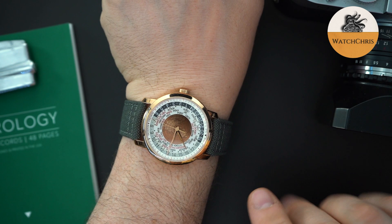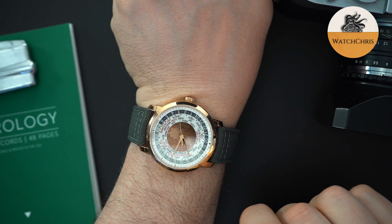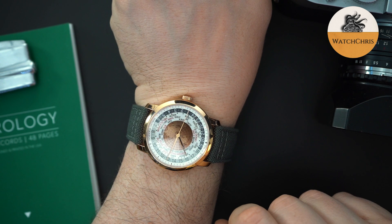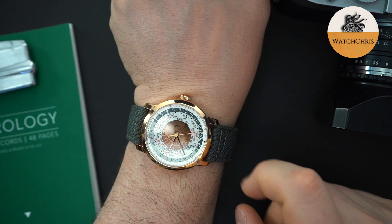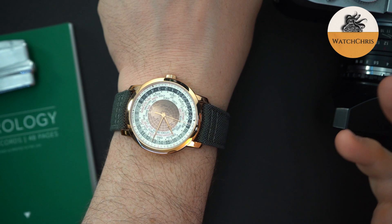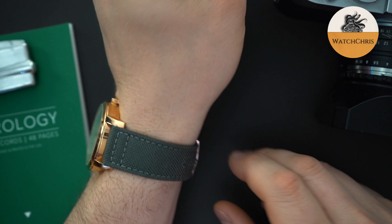Even that center portion is in rose gold. The way both world timers work is that there's a sapphire disc that sits over the map — I believe it's a Lamford map — and it spins with a 24-hour track. That's how you tell time because local time is set at the bottom of the dial. It has every time zone, including half-hour time zones like India. I wore this to a recent event and it gets a lot of attention from people who know about watches.